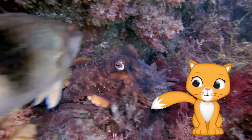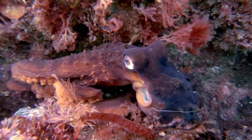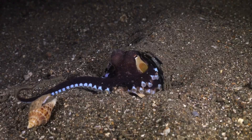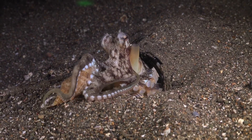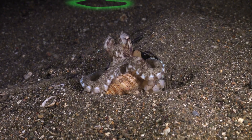Octopuses move by crawling with their arms or by squirting water to jet through the ocean. They love eating crabs, clams, and fish. They use their strong beaks to crack open shells.